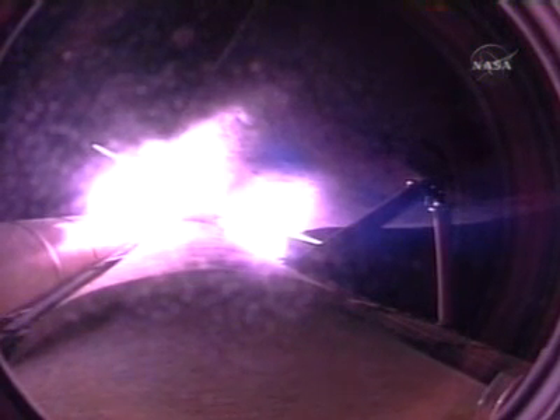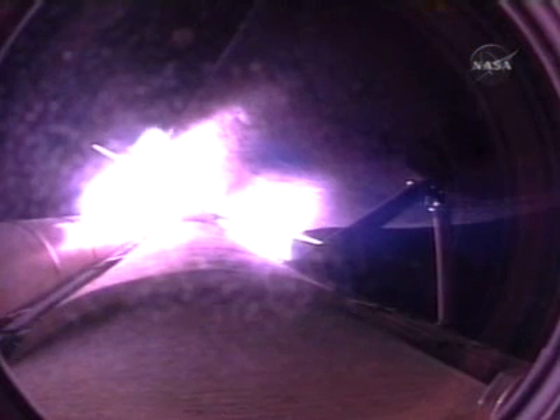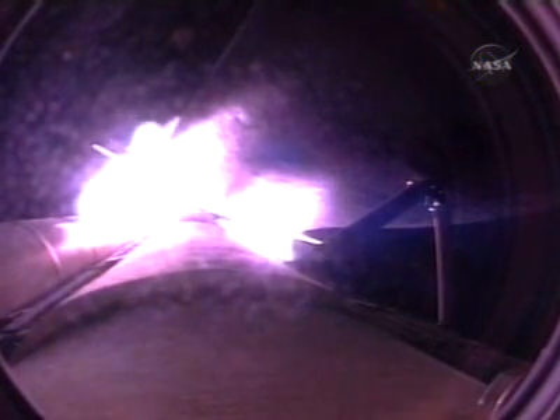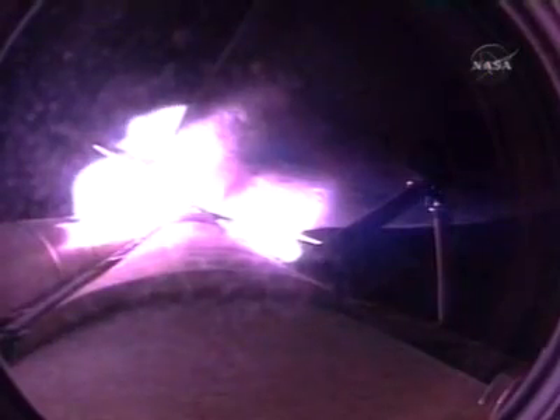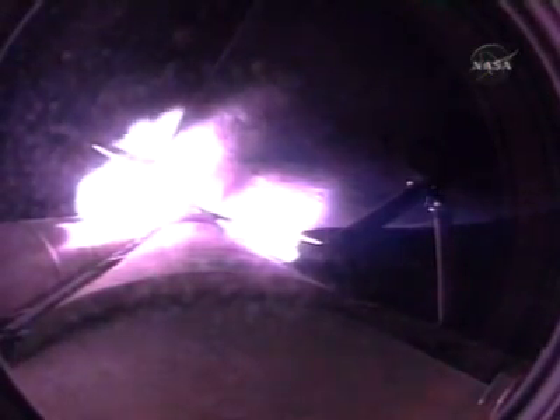Three hydraulic systems in good shape, as are the electricity-producing fuel cells. Three good main engines at 104% of rated thrust. Coming up on staging, the burnout of the twin solid rocket boosters at 2 minutes, 5 seconds.